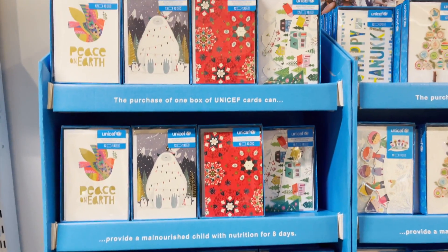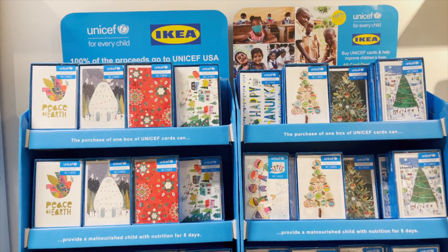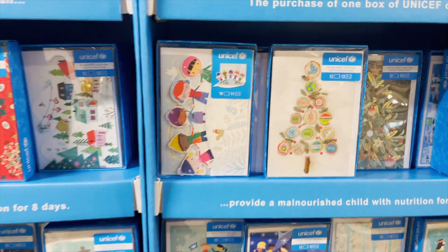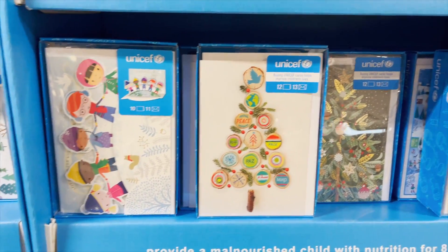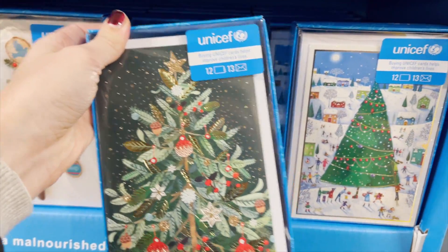Next up, I saw Ikea had Christmas cards, but their Christmas cards were actually for UNICEF, which is awesome. 100% of the proceeds go to UNICEF USA, which I thought was very cool, and the cards were super adorable. I'm sure a lot of you also do family photo Christmas cards, but I often find that I need just some regular Christmas cards to give to my kids' teachers or to tip the mailman or the garbage man. I thought these were a really cute option for a really great cause.